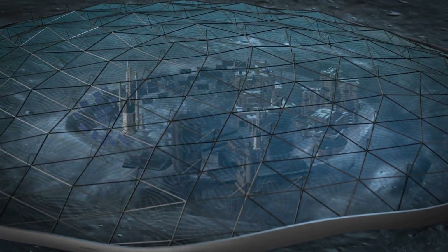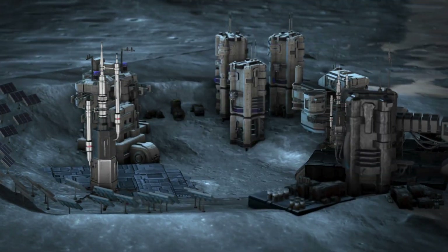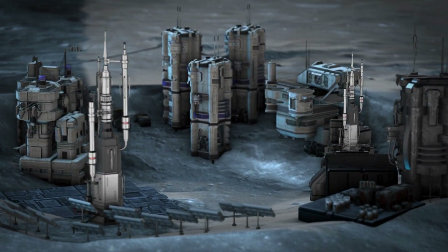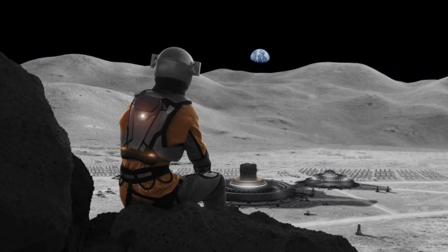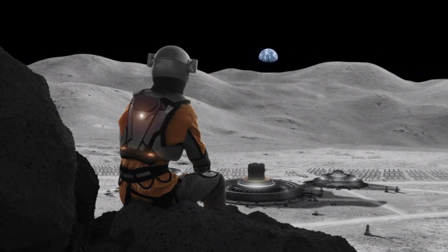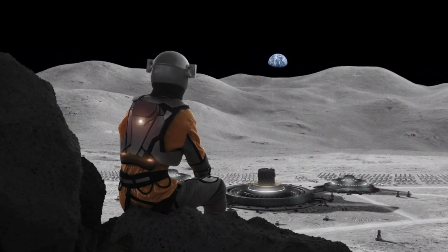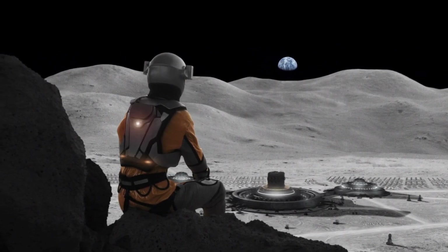The journey toward a lunar space elevator is monumental but within our reach. Continued investment in space technology, material science, and international partnerships brings us closer to making this vision a reality. As we stand at the dawn of a new era in space exploration, the lunar space elevator symbolizes not just a technological achievement but a bridge to our future — a future where the moon is within our grasp, and the stars are closer than ever.